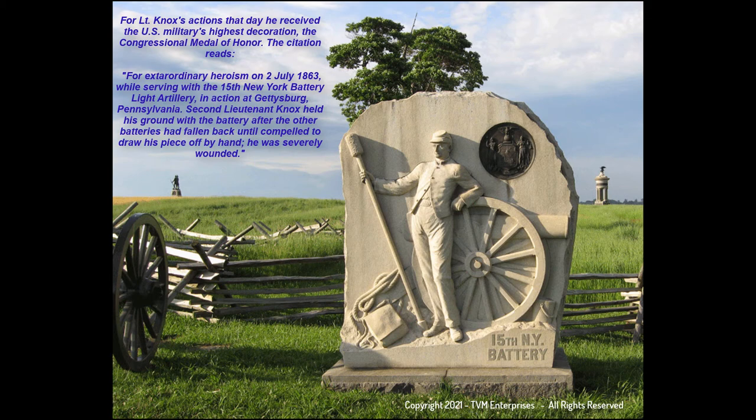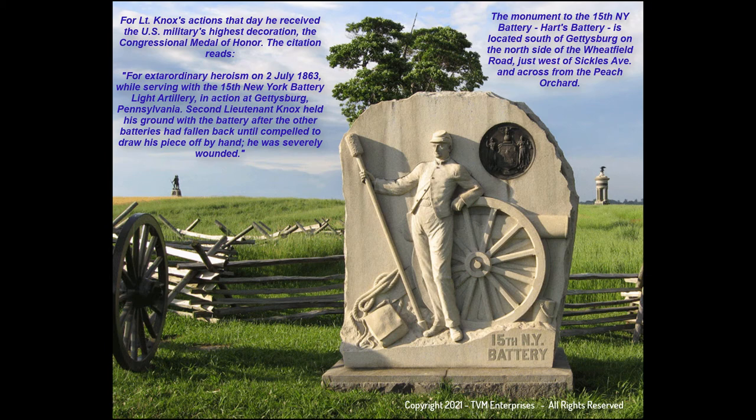The citation reads: "For extraordinary heroism on 2 July 1863, while serving with the 15th New York Battery Light Artillery in action at Gettysburg, Pennsylvania, 2nd Lieutenant Knox held his ground with the battery after the other batteries had fallen back, until compelled to draw his piece off by hand. He was severely wounded." The monument to the 15th New York Battery, Hartz's Battery, is located south of Gettysburg on the north side of the Wheatfield Road, just west of Sickles Avenue and across from the Peach Orchard.